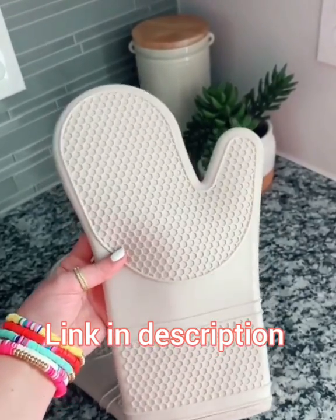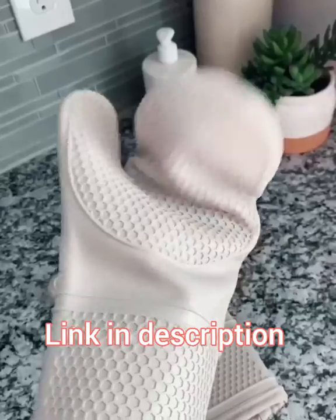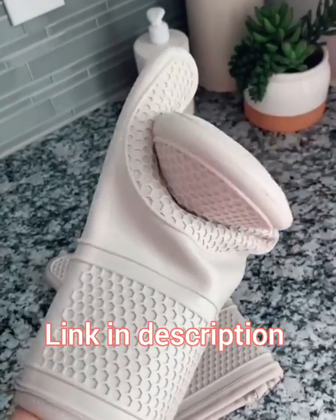Next are these silicone slip-resistant oven mitts. They come in nine different colors and they are padded inside, so they're really soft and thick, but they are also really flexible and super easy to clean.